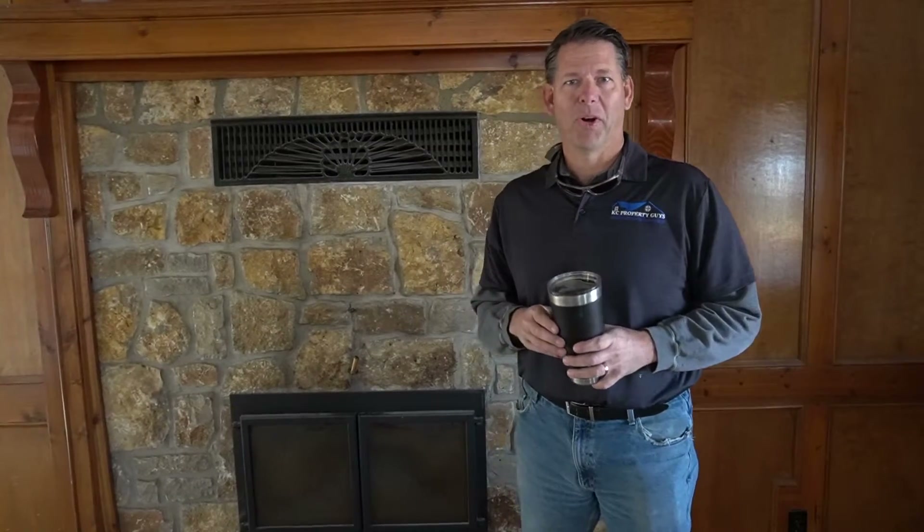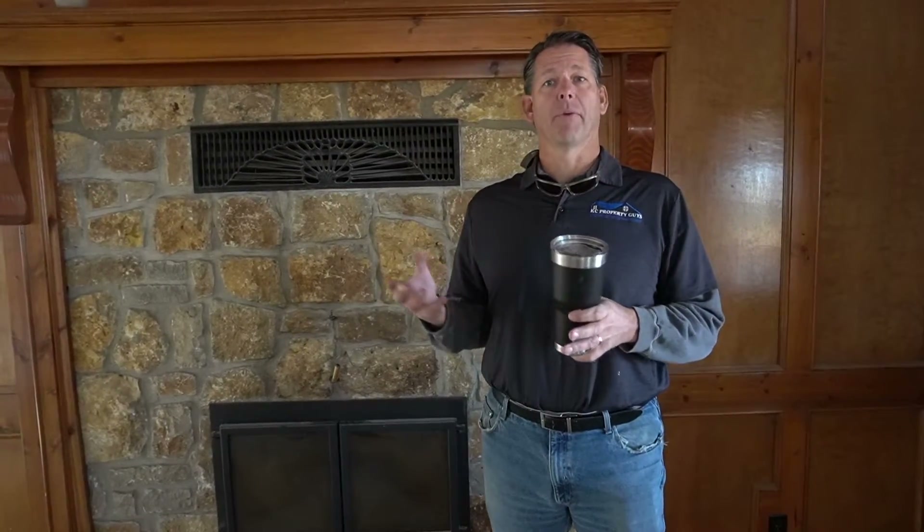Good morning. We're out in Pleasant Hill, Missouri, looking at a house that we recently took possession on. The story behind this house is it was a downsizer — she was moving down to the Ozarks. She had been on the MLS for a couple months and the house wasn't moving. It was starting to get cold and she was getting concerned, so she called me up and we constructed a deal.